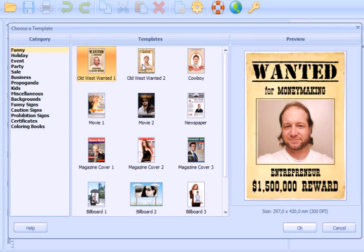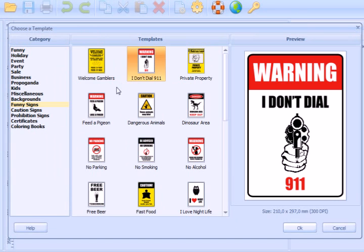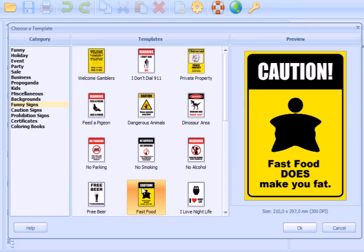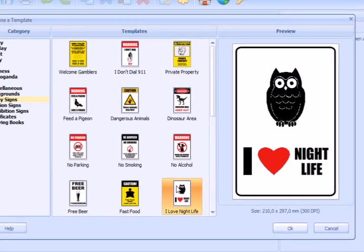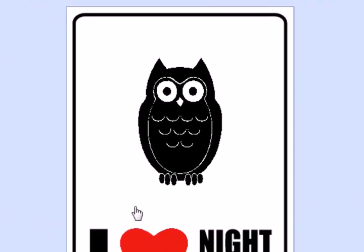The funniest section. And what is there in the funny science section? I don't deal, feed a pigeon, fast food. I love nightlife. Oh, this poster looks really funny. I think my friends will like it.